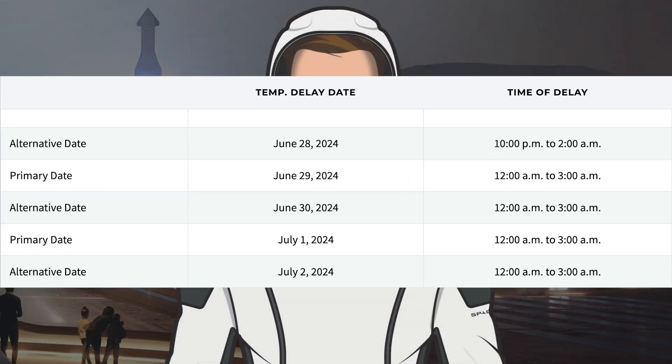To finish up the video today, SpaceX currently have a few temporary closures for today, Sunday 30th through to Tuesday 2nd.